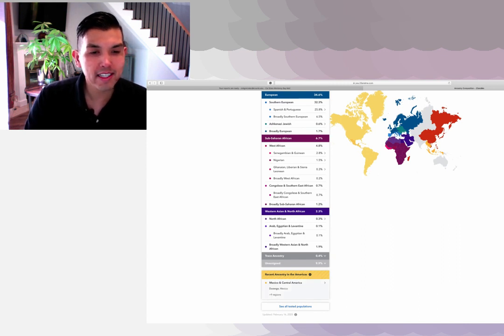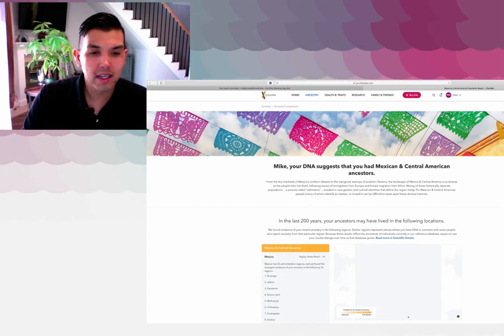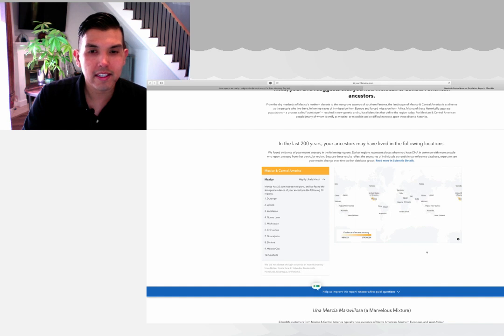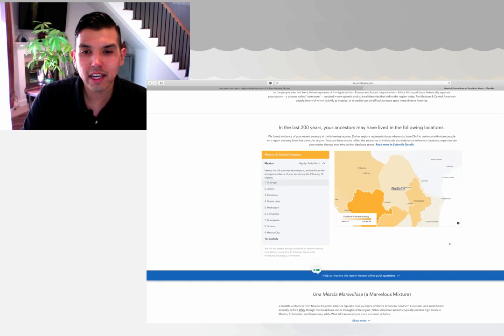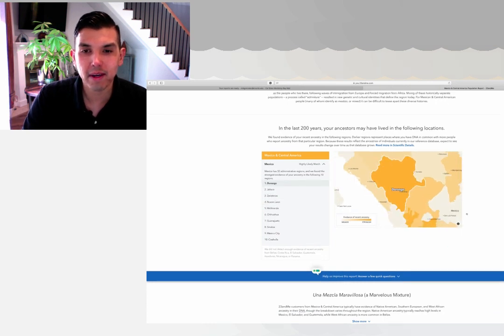Recent ancestry in Americas, Mexico, and Central America. The strongest region for my DNA test looks like Durango. It's just interesting because a lot of my family, at least they say they're from either Tijuana, Baja California, or Guadalajara, León, or even Jalisco.